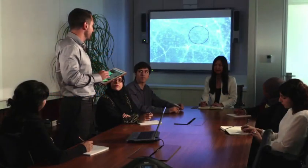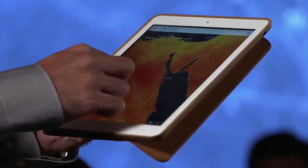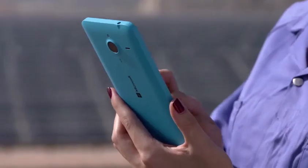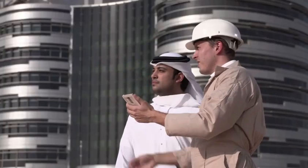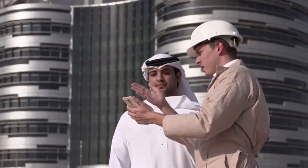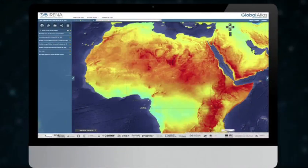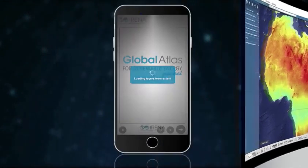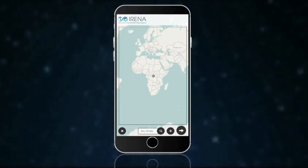Are you looking for the next renewable energy hotspot? Are you a developer, an engineer, an investor, or a policymaker? Now with the Global Atlas pocket by IRENA, you have the power to explore renewable energy anywhere on the planet. The pocket is free and easy to use.